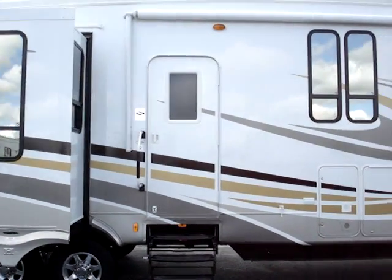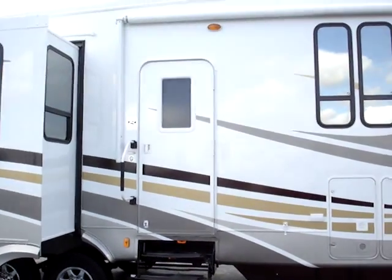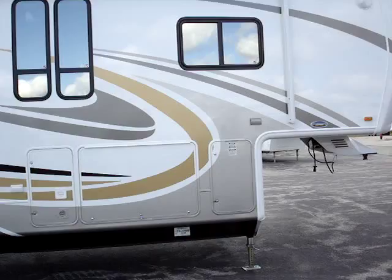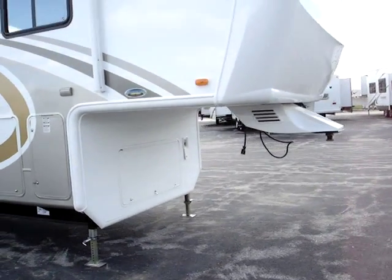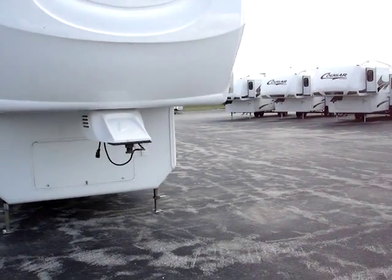They do have the window treatment, as you can tell. Five steps from the ground up into the coach with a four-step retracting staircase, assist handle, A&E awning, scare lights on both sides of the unit, dual battery tray, and electric power landing gear on the front with a fiberglass front cap and closed gooseneck.